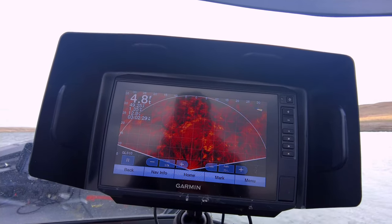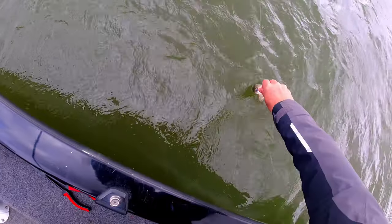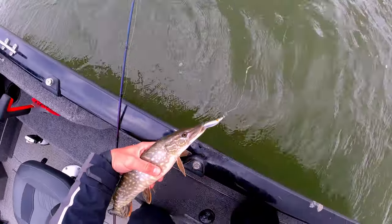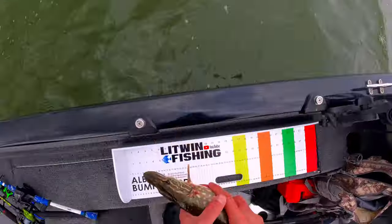If you look closely on the live scope image you'll see the fish moving away from the front of the boat as we go through the weed patches. Pulling this one out of the water I could tell how big her tummy was — she was full of eggs — so I wanted to keep her out of the water as short as possible and get her back in.